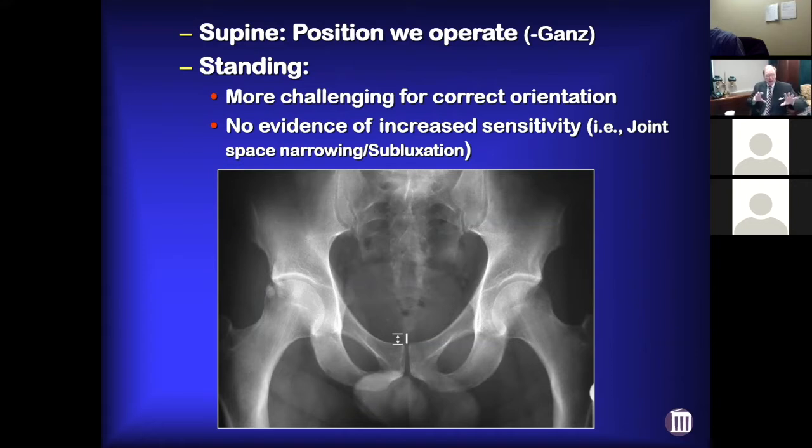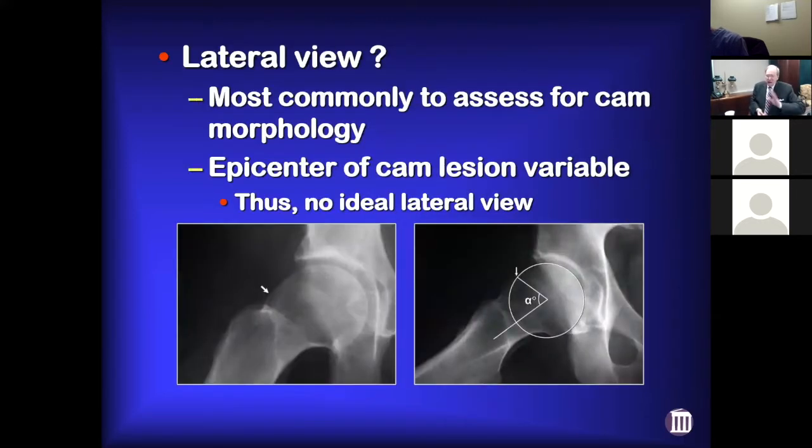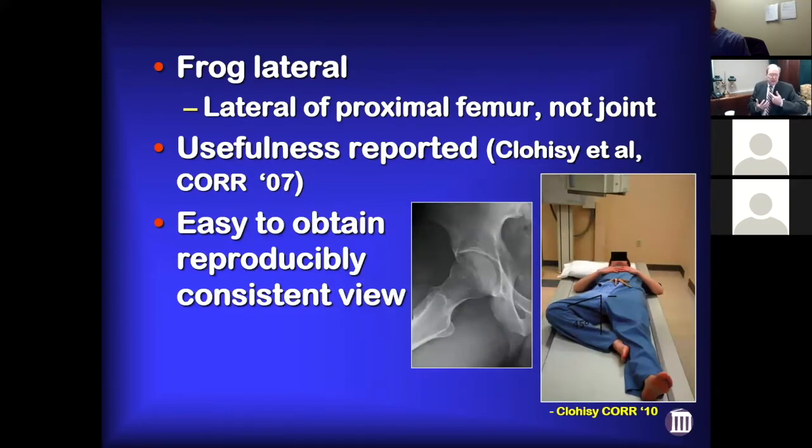Standing X-rays help you most in people who have dysplasia or potential instability problems, because it helps you appreciate the orientation of the pelvis in space when they're standing — the version of the acetabulum changes substantially. The lateral view is usually obtained to assess cam morphology. The epicenter of the cam lesion is variable, so there's no single lateral X-ray that's best for everybody. We'll just get a frog lateral.